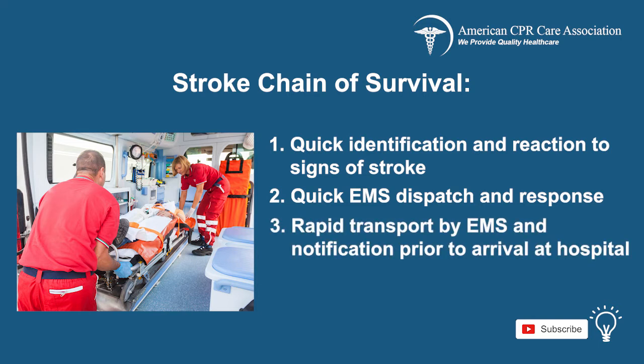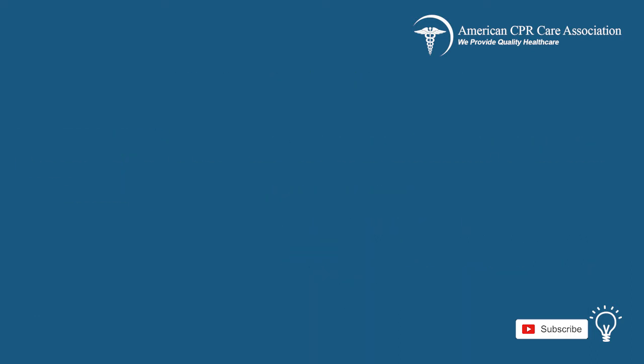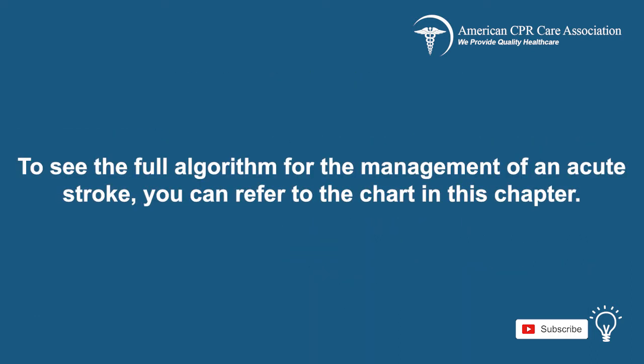Next, rapid transport by EMS and notification prior to arrival at the hospital. And finally, quick diagnosis and treatment upon the patient's arrival to the hospital. To see the full algorithm for the management of an acute stroke, you can refer to the chart in this chapter.